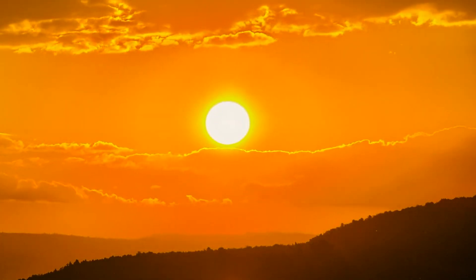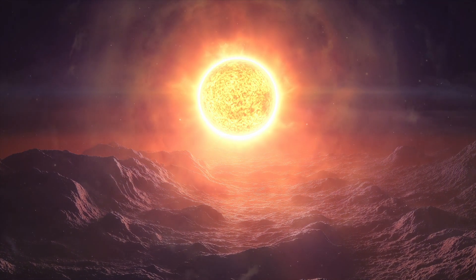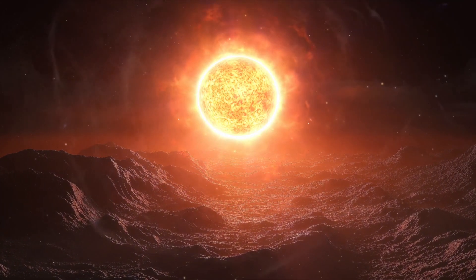This is what the Sun looks like from the surface of planet Earth. But have you ever wondered how big or small the Sun would look from the surface of other planets?